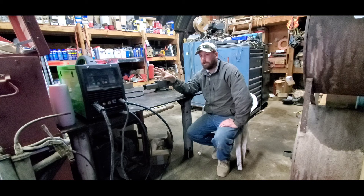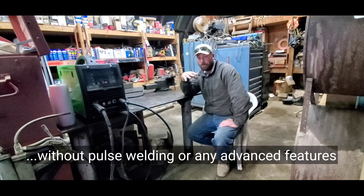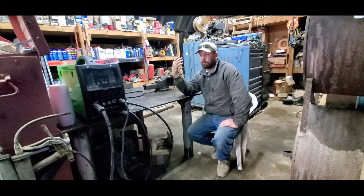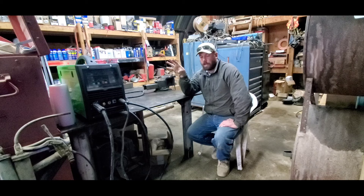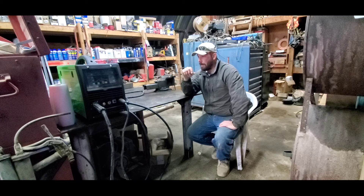I know they make the Miller Multimatic 215, but to get all the TIG capability you have to spend another four or five hundred dollars just for the TIG package — that puts it over two thousand dollars. This thing we got on sale for thirteen hundred and fifty bucks, and by the time I bought the cover and paid freight we were only at about fourteen fifty. With the boss pinching pennies lately, this was a good option. We don't do heavy-duty welding all the time, but over wintertime we catch up and do repairs, so it's really nice to have this capability.